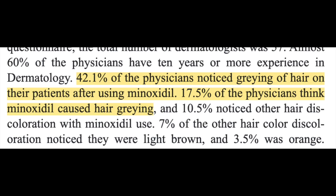The other survey was a survey of dermatologists. 57 dermatologists responded. 42% of the dermatologists noticed graying in some of their patients on minoxidil, but only 17.5% felt that the graying was actually due to the minoxidil. 10.5% of the dermatologists noticed other hair discoloration changes besides graying, and most of the time this was a change of hair color to light brown — similar to what I myself experienced, so I can definitely relate to the results of this study.